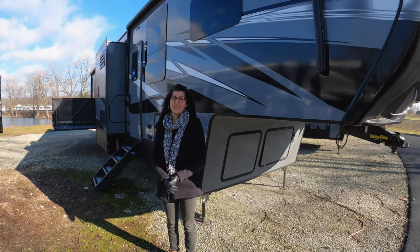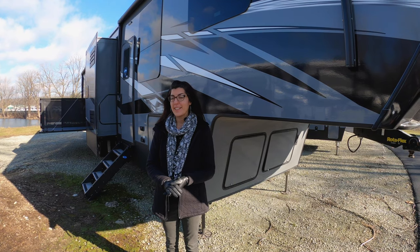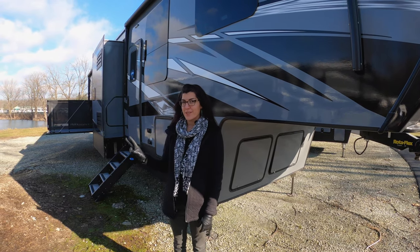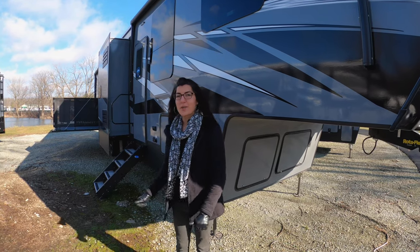Hey guys, Ashley here at Walnut Ridge. This is your Feature Friday and it's going to be on an awesome Raptor 429. It has two outside porches. You can see behind me a side porch — it's a really awesome and new feature. So let's go in and take a look.